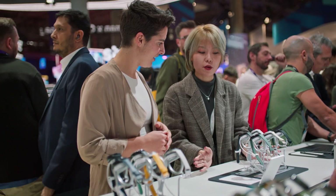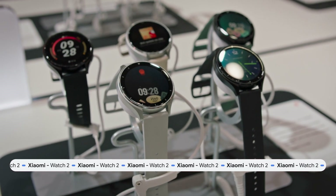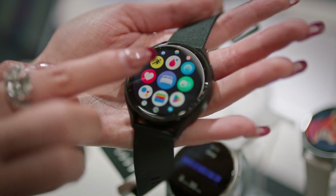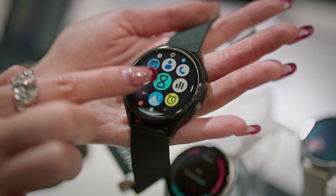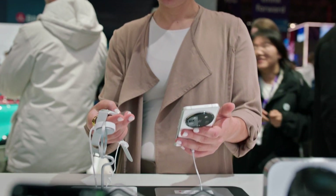Next up, I headed to Xiaomi to hear about the Xiaomi Watch 2, another exciting addition to the Wear OS ecosystem. I am so excited to introduce our latest smartwatch device, the Xiaomi Watch 2. For the first time, we integrated a camera for photo and video capture, so you can capture the moment directly on your wrist.